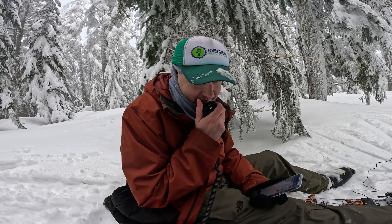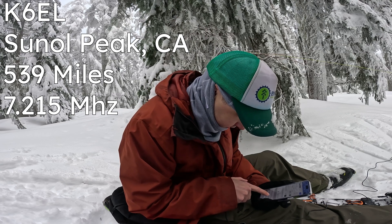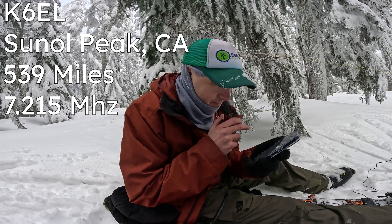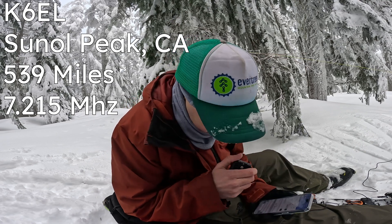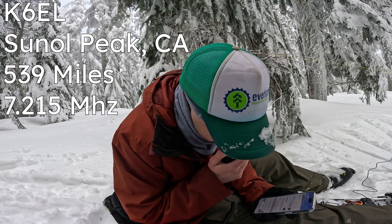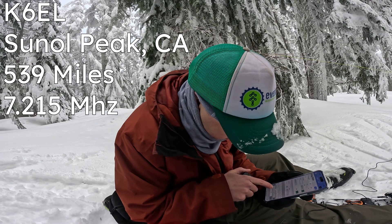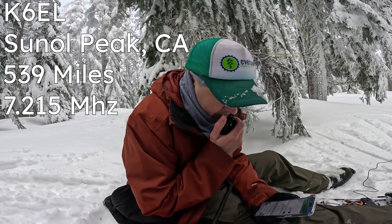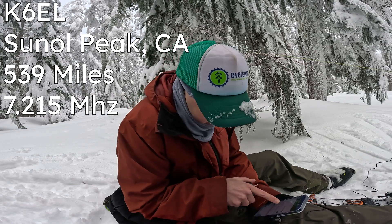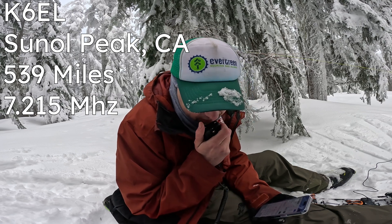Kilo Delta 7 Quebec Oscar Whiskey CQ Sota. Summit to Summit — go ahead. Kilo 6 Echo Lima, you're about a 5-1. I copy Whiskey 6 Stroke November Charlie 2-4-4. QSL. I got the lightning strike so I'm going to shut down. Thanks for the Summit to Summit and 73.